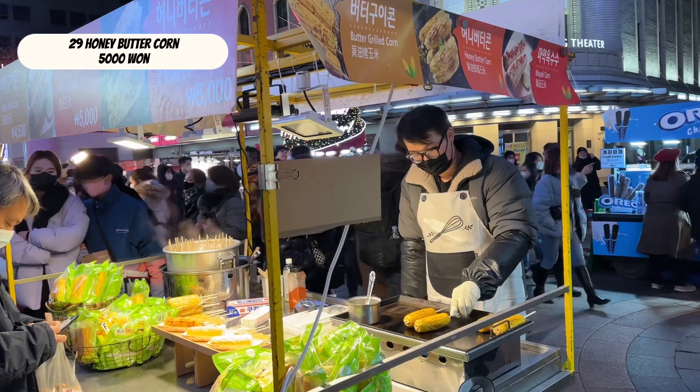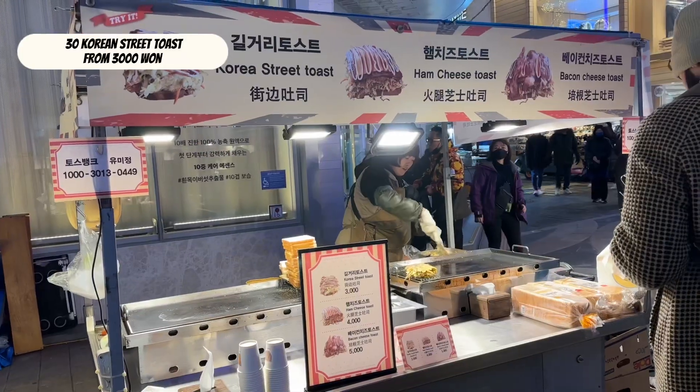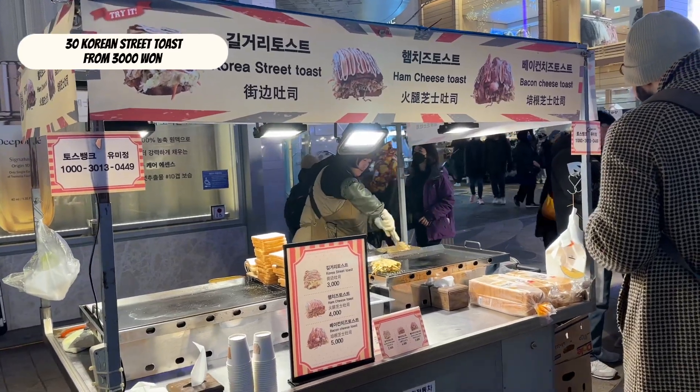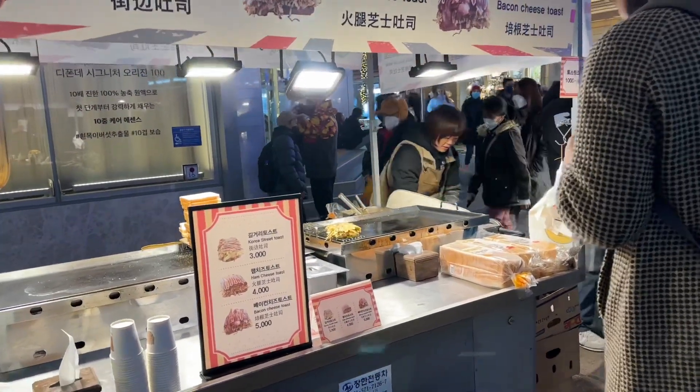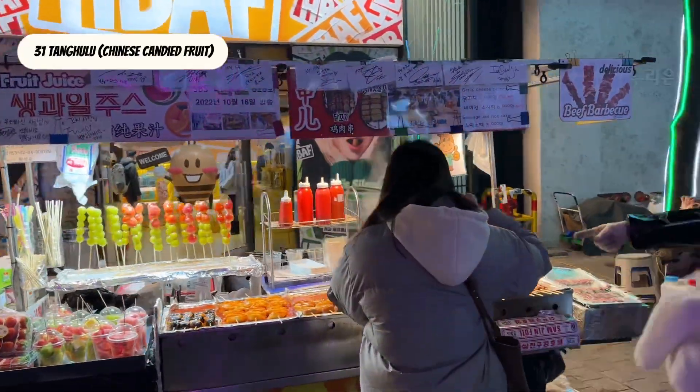Are you corny for honey butter corn? Korean street toast from 3,000 won. Tang hulu is a sweet treat from China.